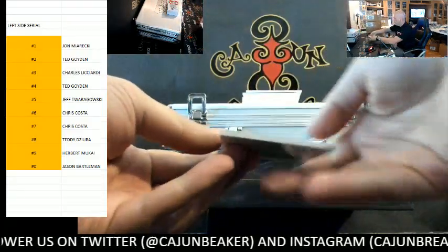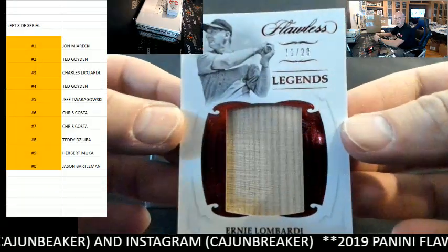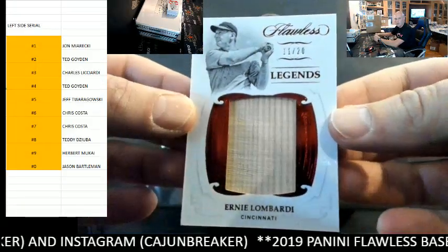First up, for the one spot: Ernie Lombardi. Ernie Lombardi, 11 out of 20, goes to the one spot.